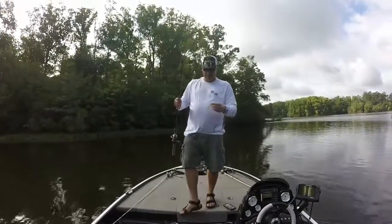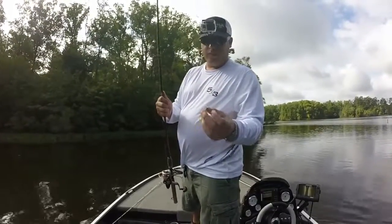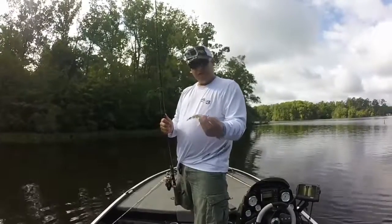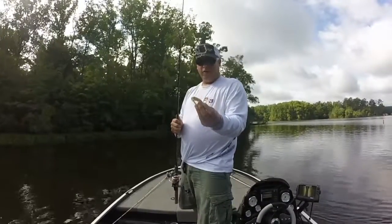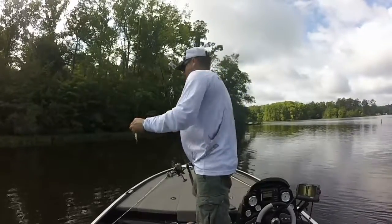I changed it up a little bit — got this ned rig hook from a previous month and just stuck it on there. Maybe it'll look like a little bait fish, a little baby bass picking at stuff on the bottom. We'll see how this works.